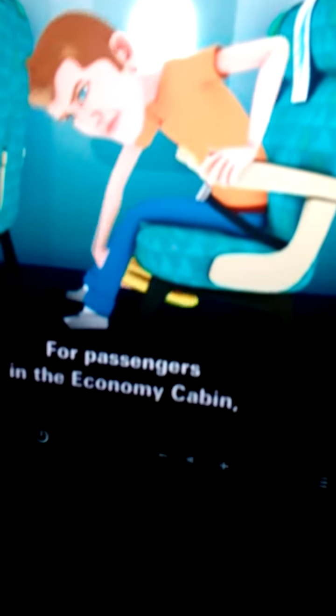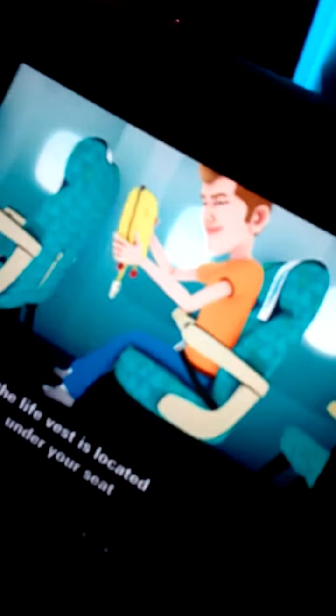For passengers in the economy cabin, the life vest is located under your seat. And for passengers in the business cabin, it is located in between the seats.